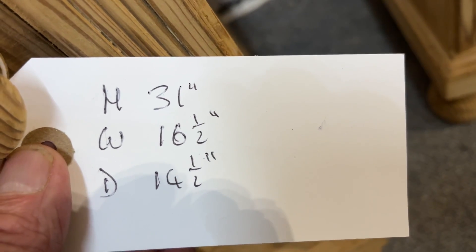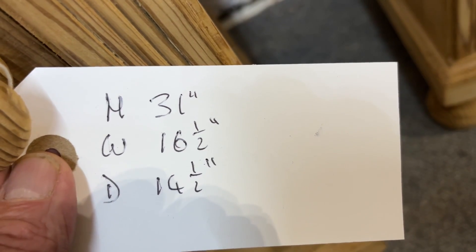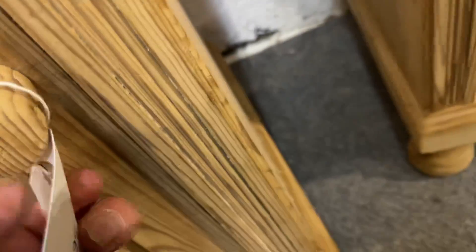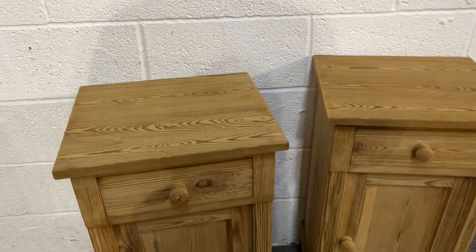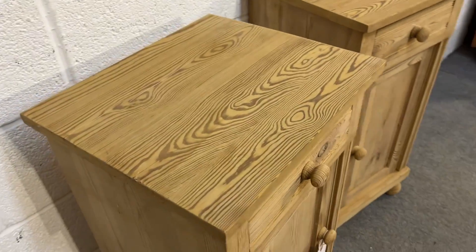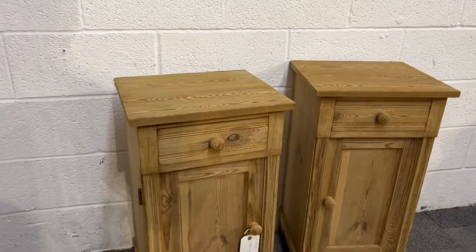The height is 31 inches, the width 16 and a half, and the depth 14 and a half. The width and depth measurements are taken at the top. You can see the tops just overhang the bottoms a little bit.